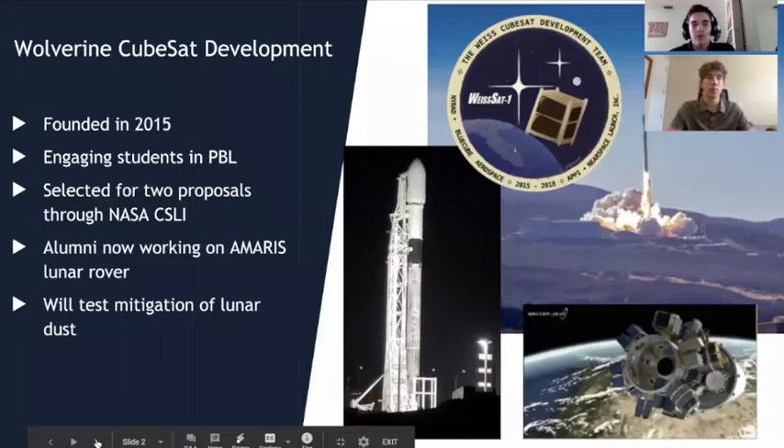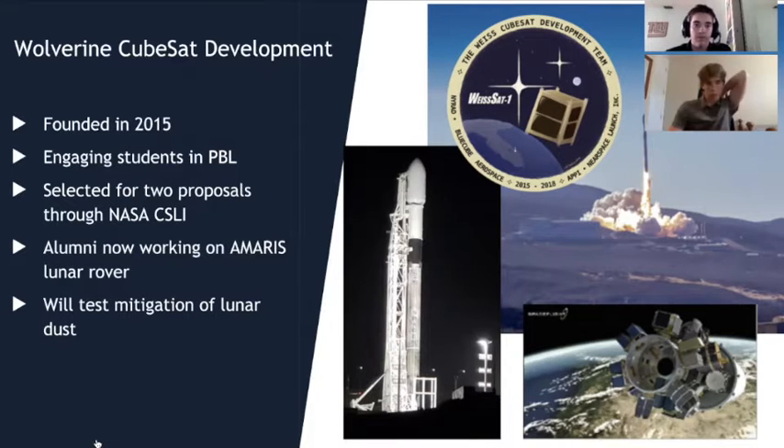The Wolverine CubeSat Development Team is a group of middle school and high school students with an interest in aerospace-related activities. We were founded in 2015 and we engage students in PBL — problem-based learning. Since then we've had multiple high-altitude balloon launches and have been selected for two proposals through NASA's CubeSat Launch Initiative: the Weissat, launched in 2018, and our Campsat, which is set to launch in 2021.